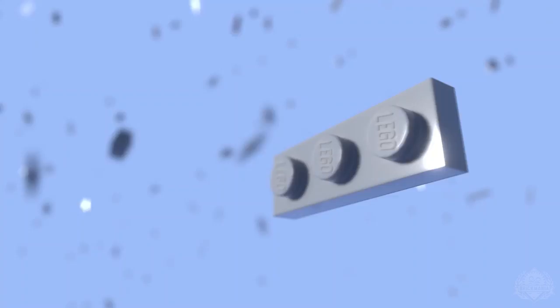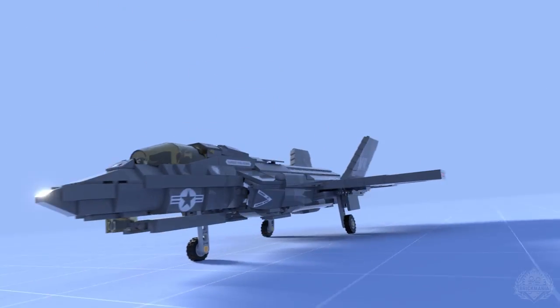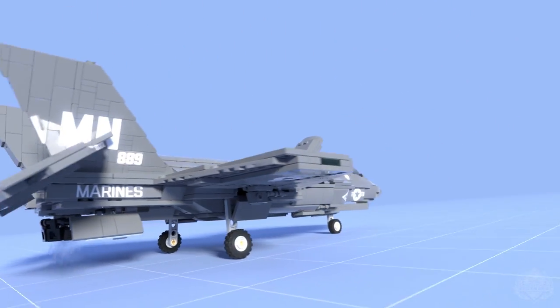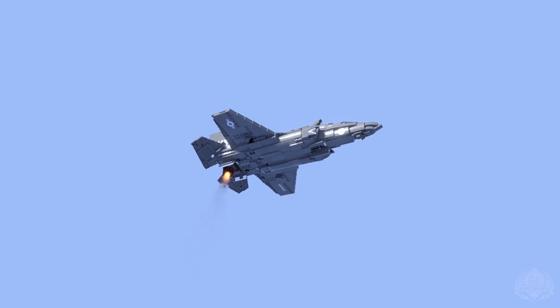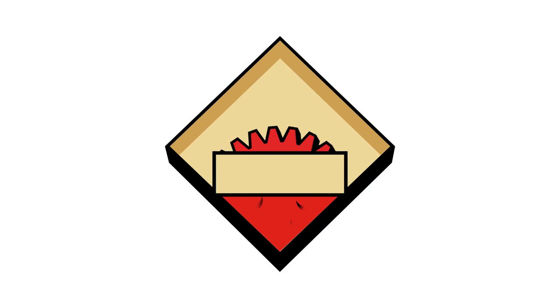Brick Maniacs, it is time for another episode of Brick Mania TV. Welcome back, Brick Maniacs. Today, Cody is going to show off his F-35B Lightning II.